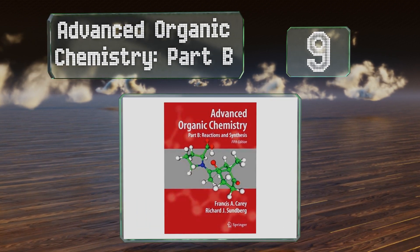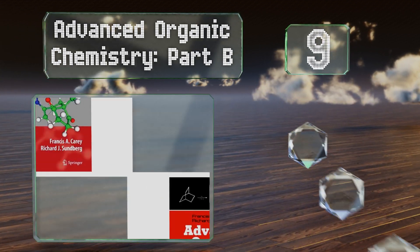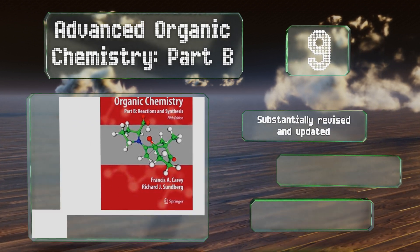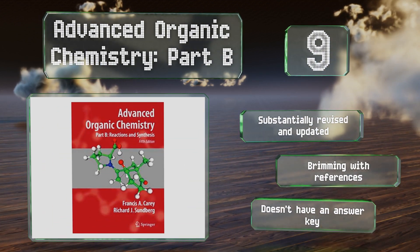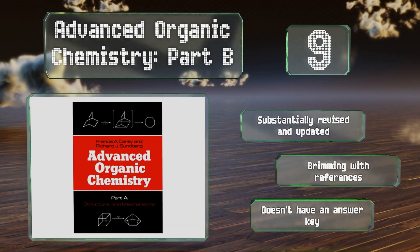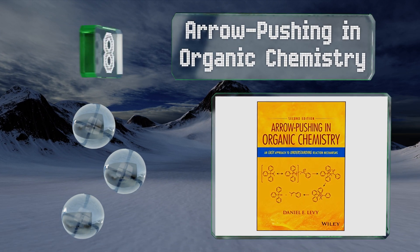At number nine, it's not for the faint of heart, but if you're up to it, Advanced Organic Chemistry Part B is an established classic that will furnish the proficient chemist with plenty of information. Despite being a component in a series, it's perfectly capable of standing on its own. It's been substantially revised and updated and is brimming with references, but it doesn't have an answer key.